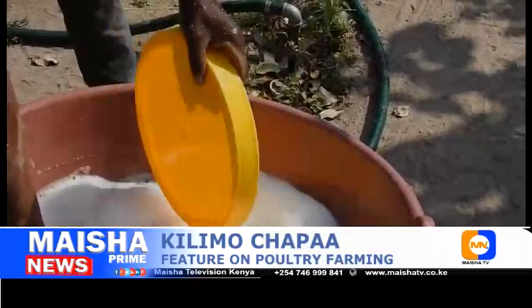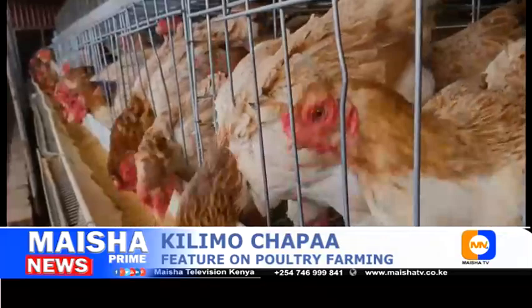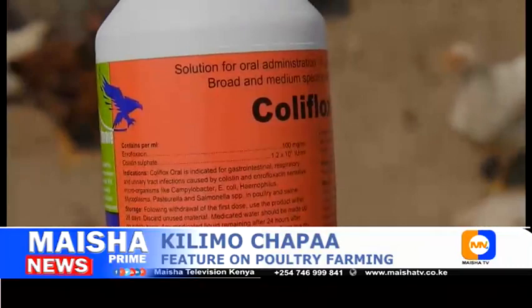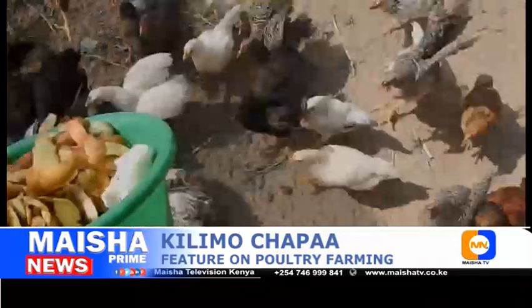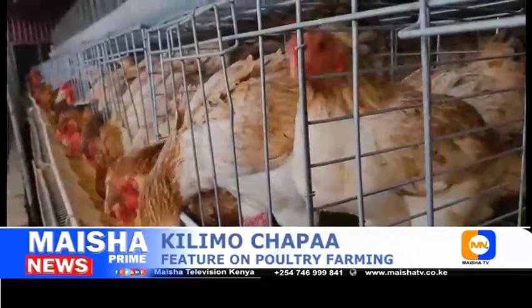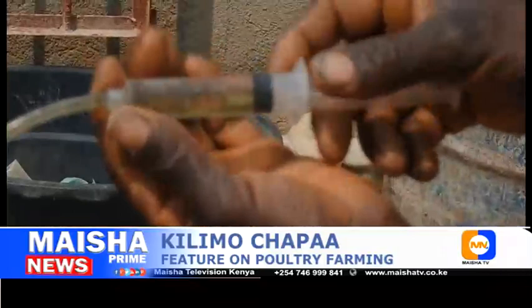A healthy chicken — whether a broiler, layer, or free-range chicken — is one that has regular access to optimal nutrient intake. While many drugs are available for improving chicken health, supplements and additives are highly effective at boosting the immune system and supporting healthy functions. Many common poultry diseases, including fowl cholera, botulism, and Marek's disease, can be mitigated or even avoided by improving diets and relieving elements that could contribute to poultry stress.